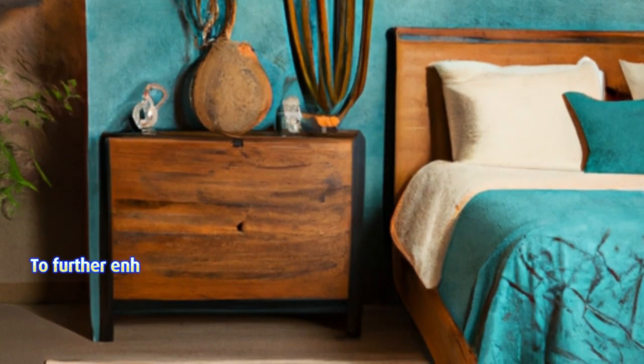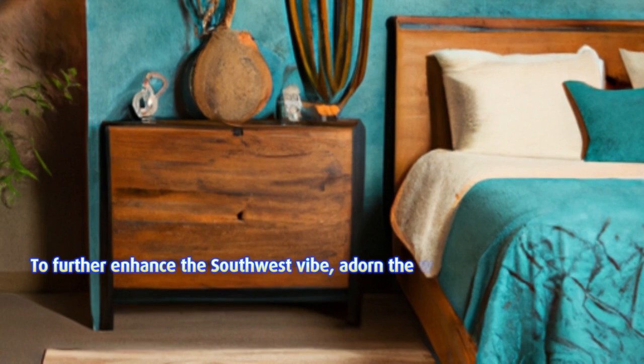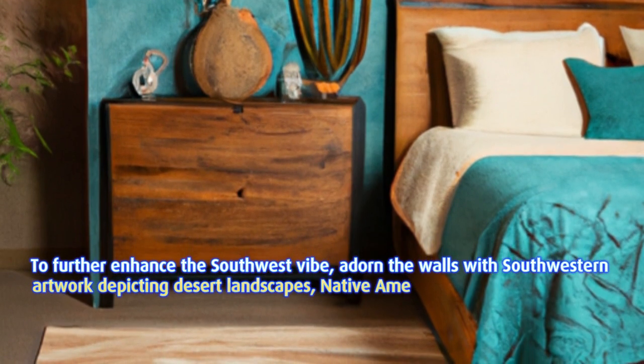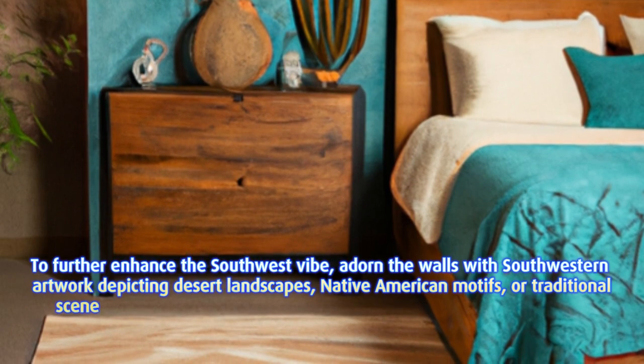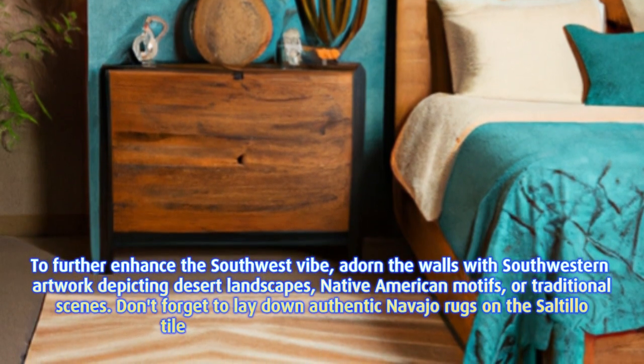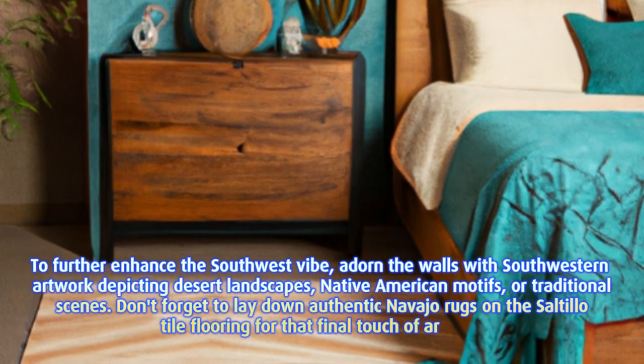Scene 6: Southwest artwork and Navajo rugs. To further enhance the southwest vibe, adorn the walls with southwestern artwork depicting desert landscapes, Native American motifs, or traditional scenes. Don't forget to lay down authentic Navajo rugs on the Saltillo tile flooring for that final touch of artistry.